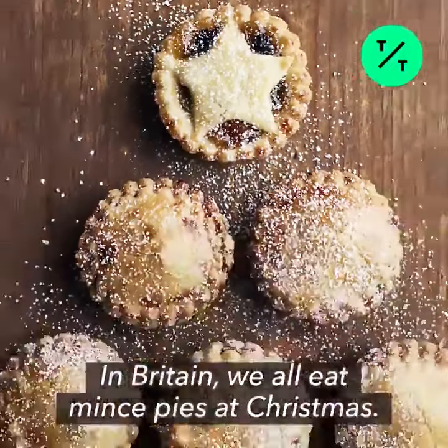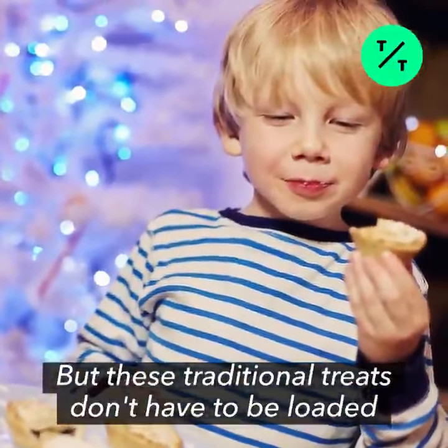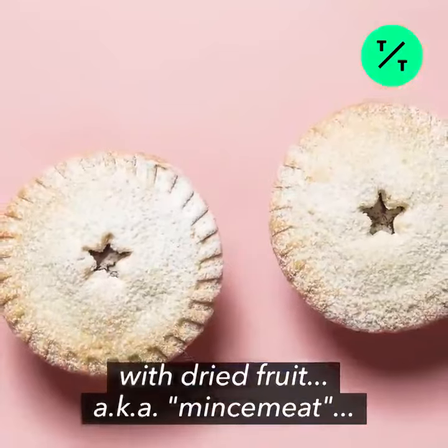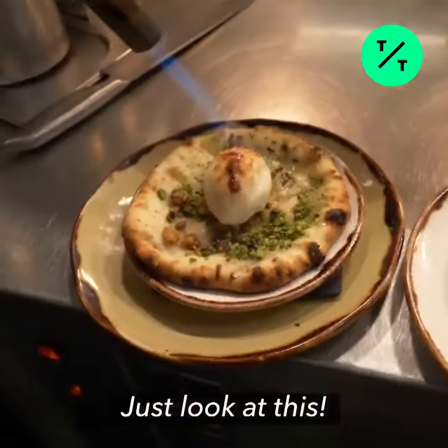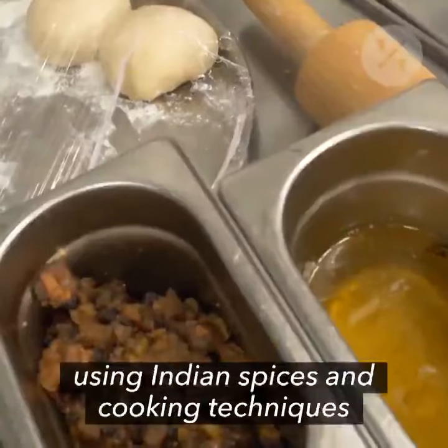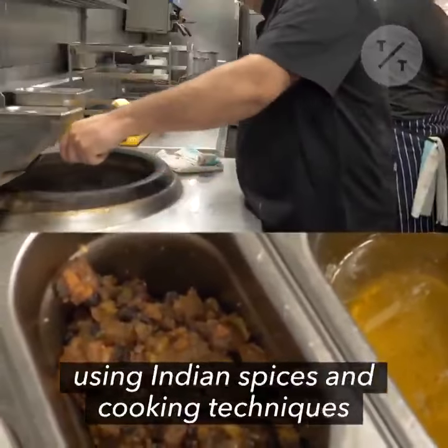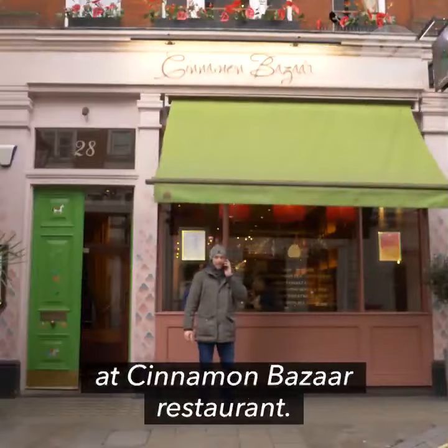In Britain, we all eat mince pies at Christmas, but these traditional treats don't have to be loaded with dried fruits, aka mincemeat, and they don't need to be boring either. Just look at this — it's a garam masala mince pie naan, using Indian spices and cooking techniques to create an East Meets West seasonal surprise at Cinnamon Bazaar Restaurant.